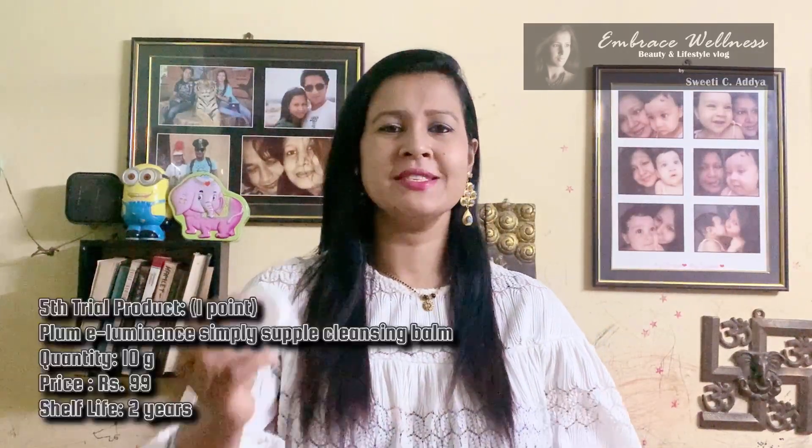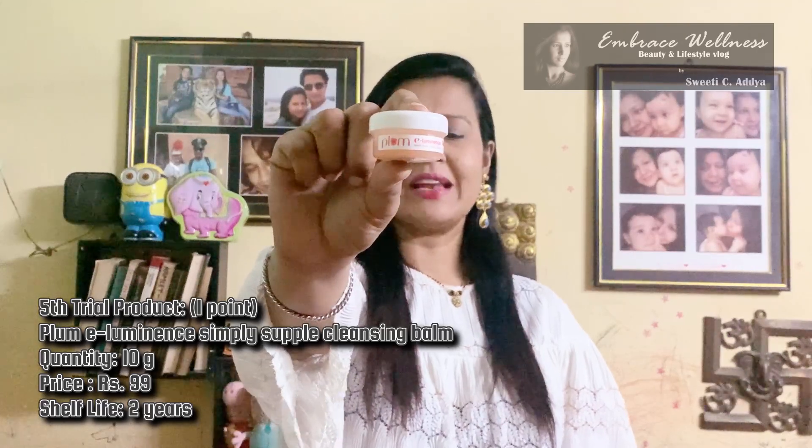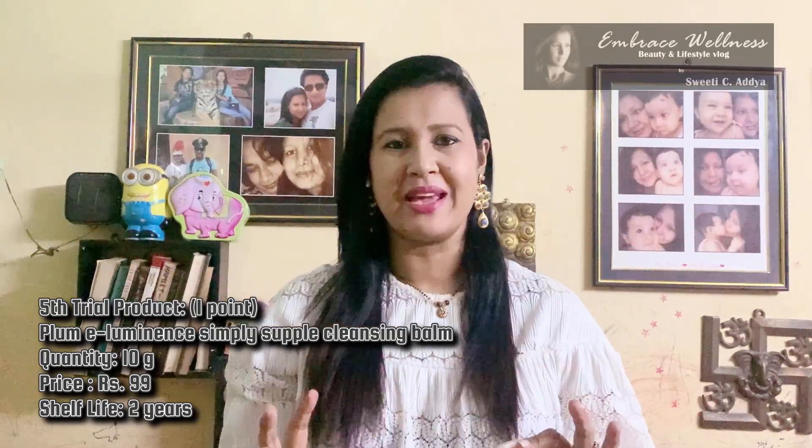The fifth product is Plum Illuminance Simply Supple Cleansing Balm — 10 grams priced at 99 rupees, with a shelf life of two years. This balm literally cleanses any dirt and grime from your skin and is specially formulated for dry skin. It makes your skin feel so soft — instead of any face wash or soap you can use this one. I've already used so much of it and I really love this product; it smells amazing too.